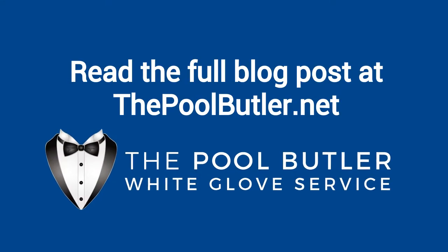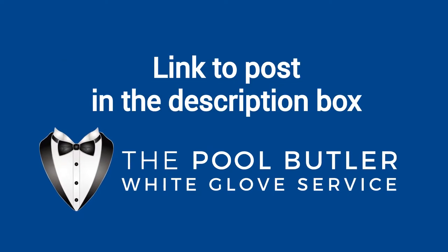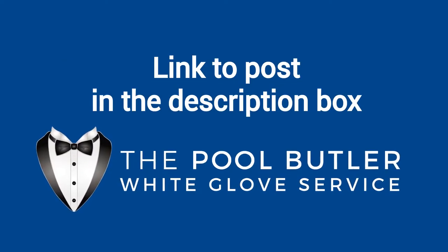You can read the full blog post entitled 'What Affects Pool Water Color' on our website at thepoolbutler.com. We have a link directly to this post under the video in the description box.